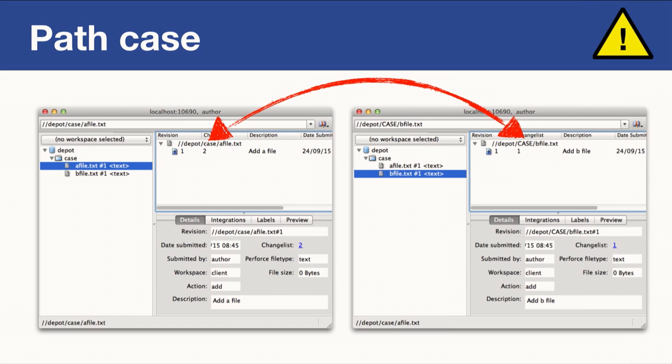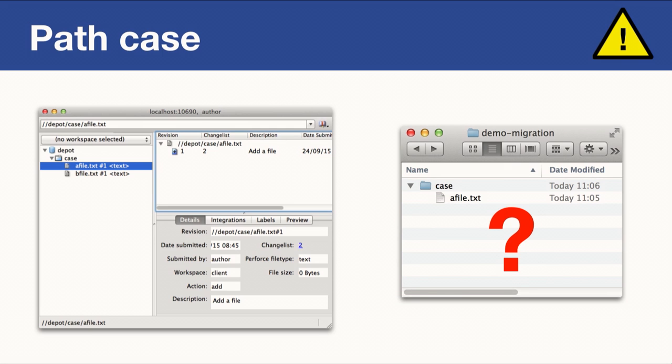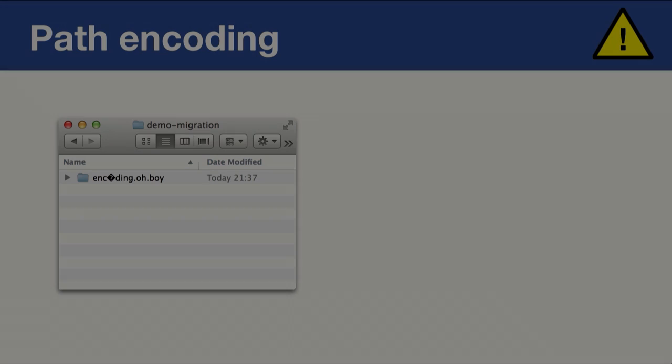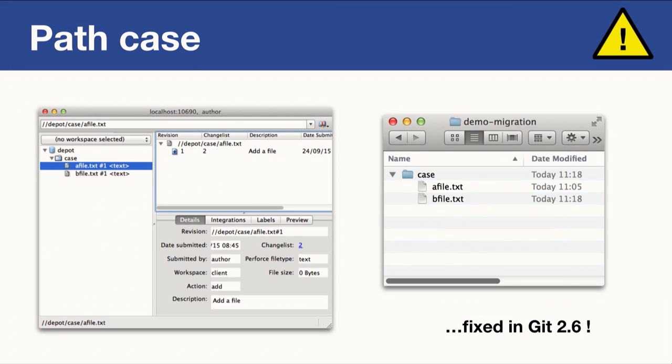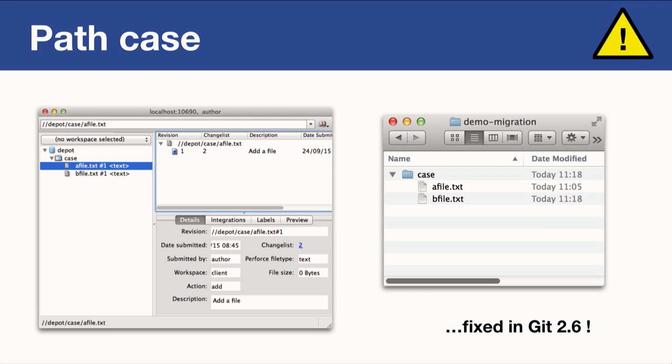I searched the GitP4 files and found an interesting config: 'core.ignoreCase'. I set it to true, thinking it would solve the problem — but it still resulted in just one file. So I dug deeper and debugged GitP4 directly, and found a bug. Fortunately I was able to fix it, and now both files end up in the resulting Git repository. This patch is already in the stable branch of Git and is part of Git 2.6, which was released just last week.